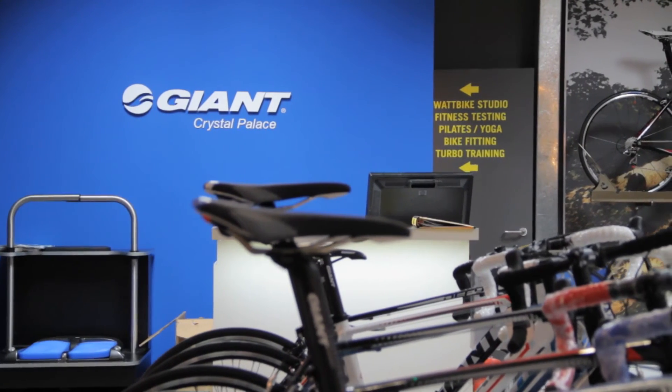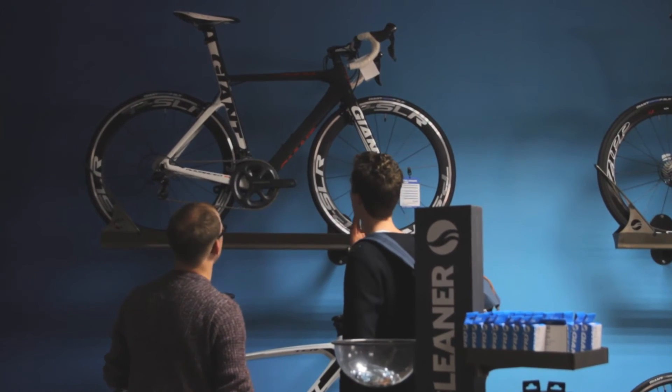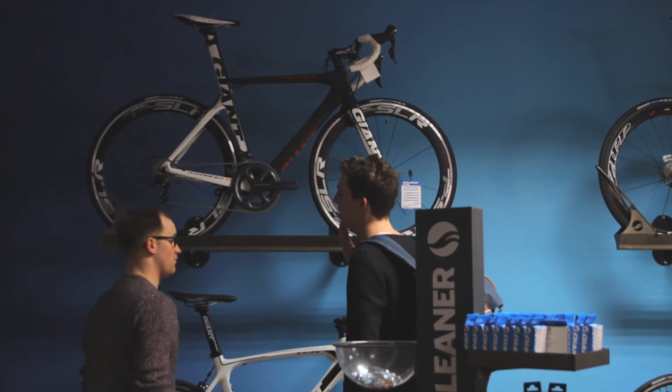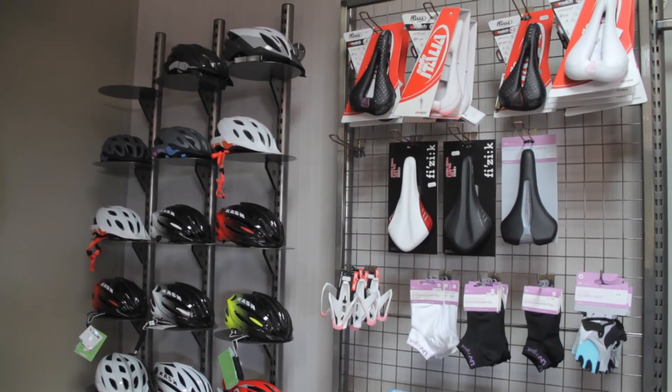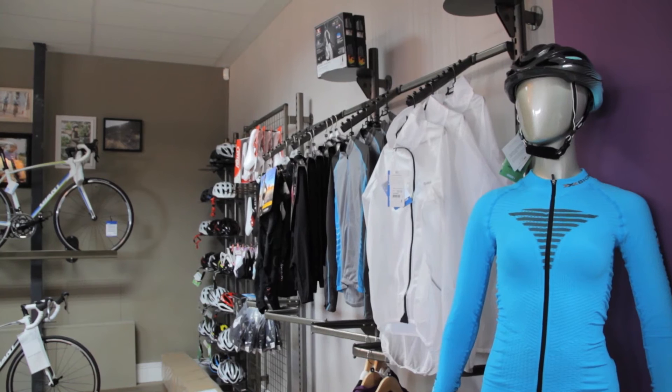Our shop sells the full range of Giant road bikes, from the entry-level Defy to the top-end Propel, which is the world's most aerodynamic road bike. We also sell a wide range of accessories, from emergency parts and components right through to top-end power meters and everything in between.